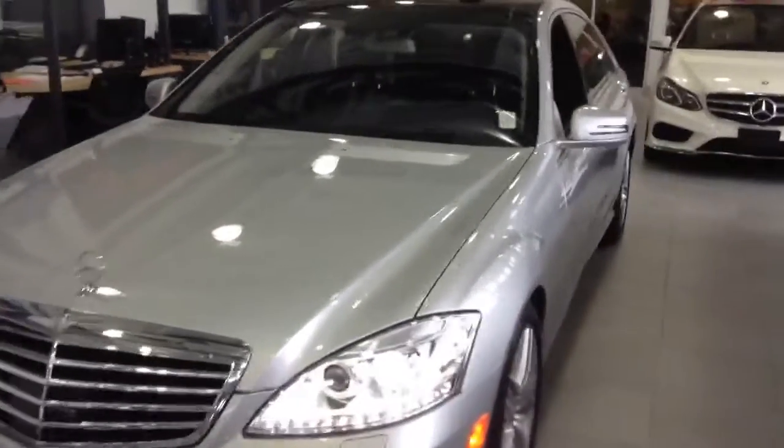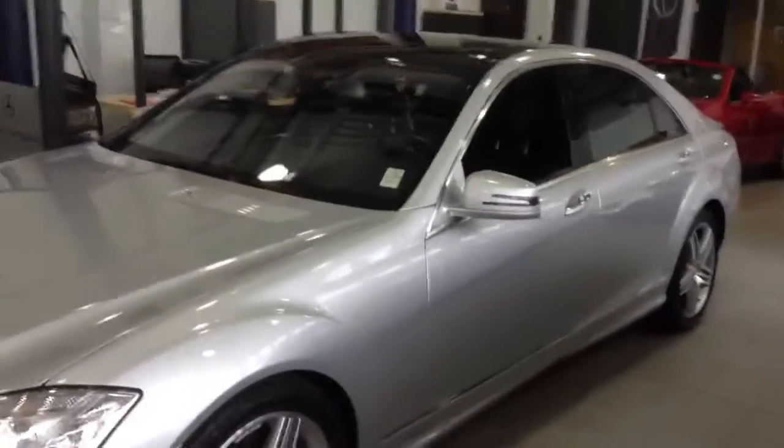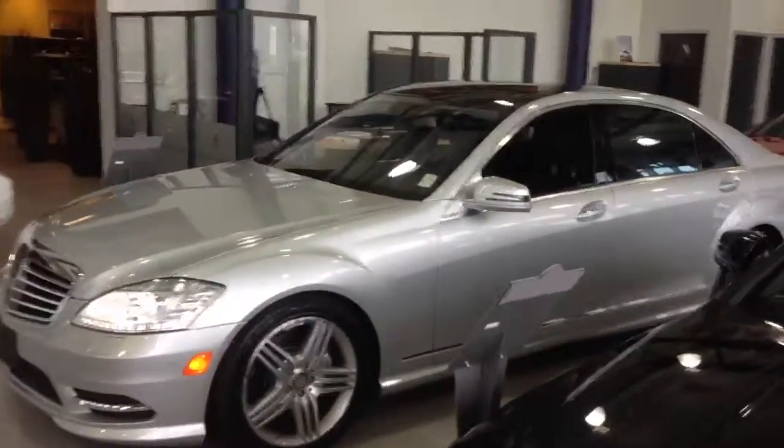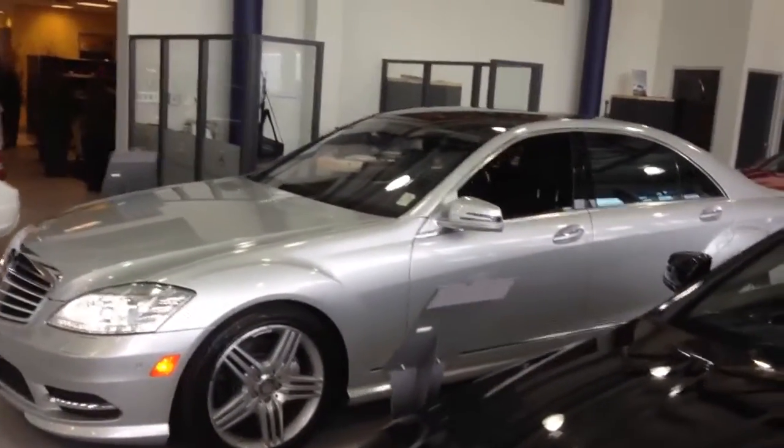Hey Phil, I just thought I'd give you a quick update on the S550 that we're taking a look at. So as you can see, it's currently in our showroom, and I've got the headlights on for you so I can show you all the unique features inside.